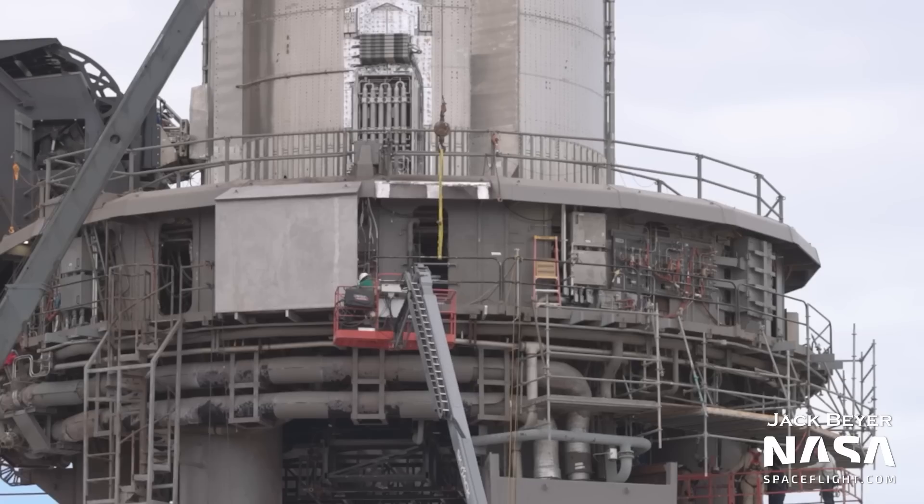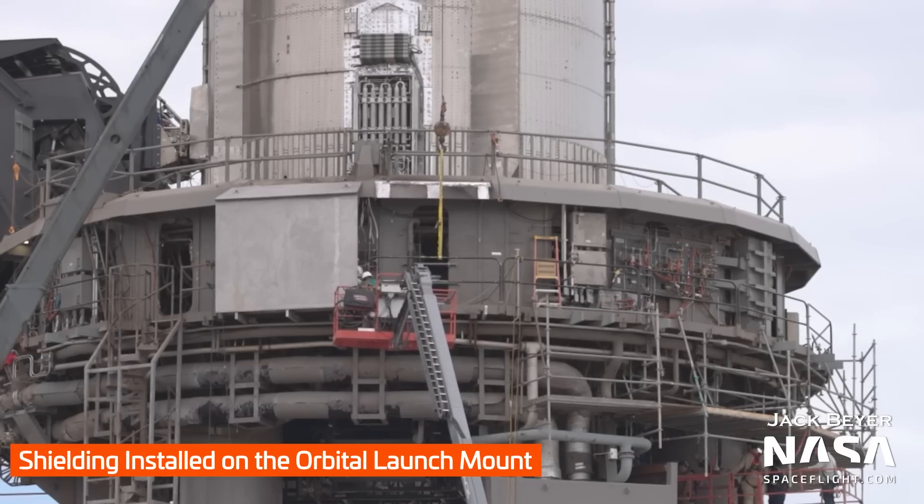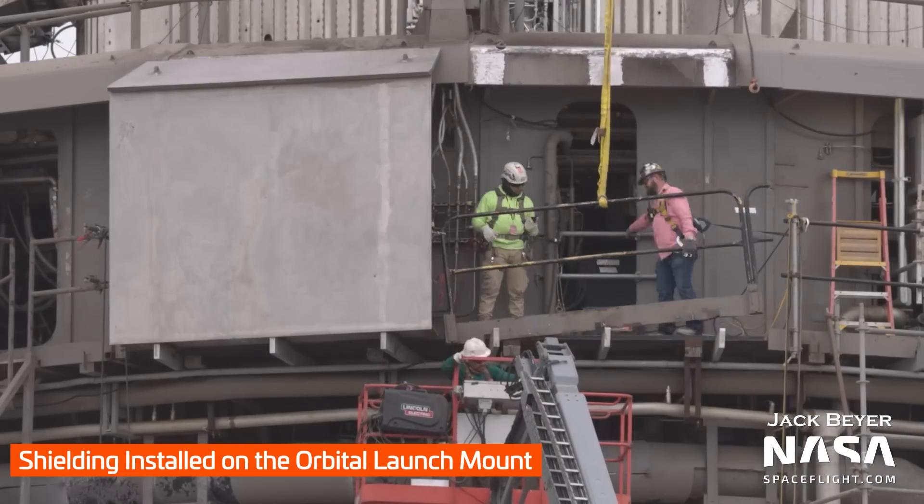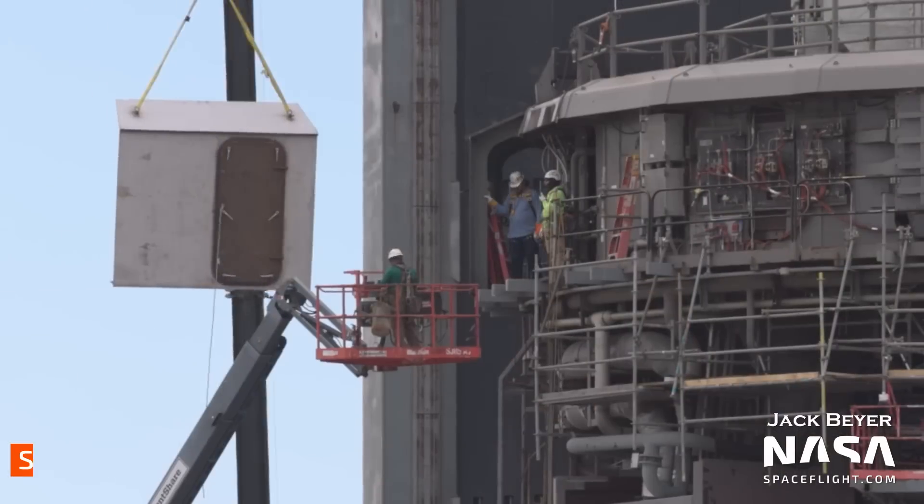Moving back to the launch site, this week we saw SpaceX starting to rapidly install the shielding panels on the orbital launch mount itself. Before putting the shields on, the mount is cleared of rust where they're going to weld, then the handrails are removed from the platform, the piece is lifted into place, and welding can begin. No more skeletal launch mount!